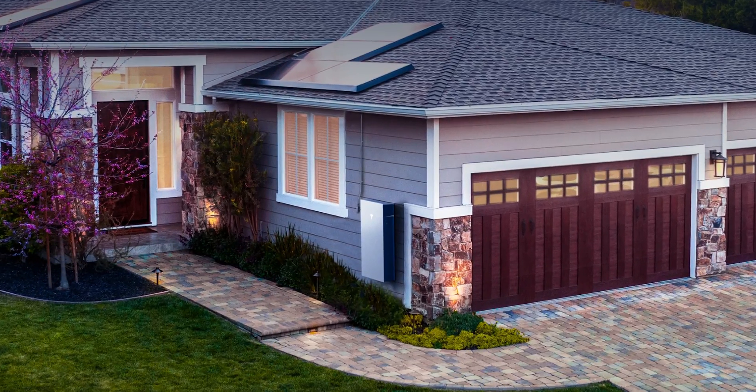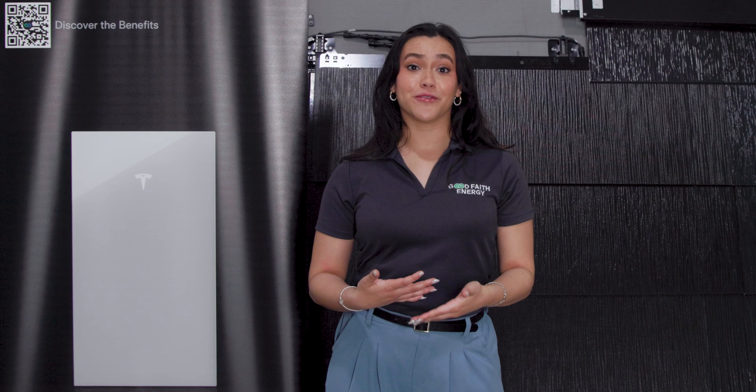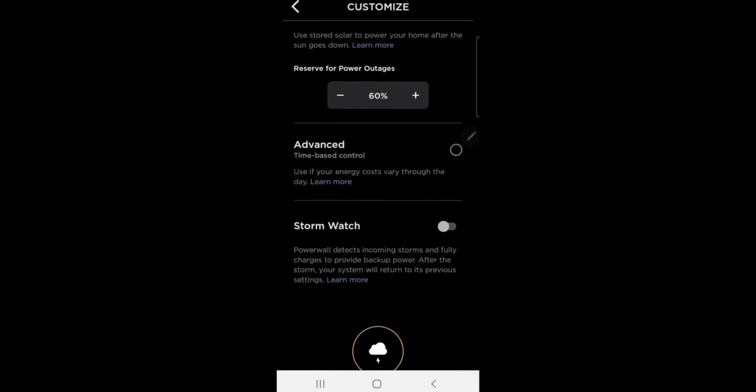No delays, no interruptions. And it's smart, too. It'll charge up to full capacity via a feature called Stormwatch when bad weather is on the horizon.